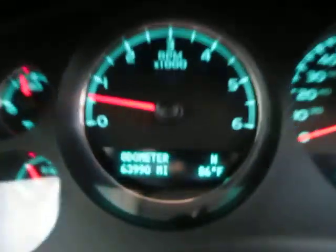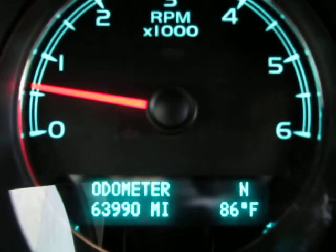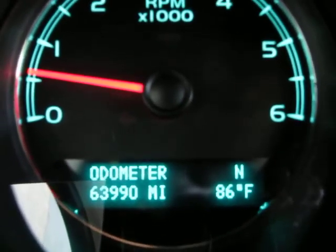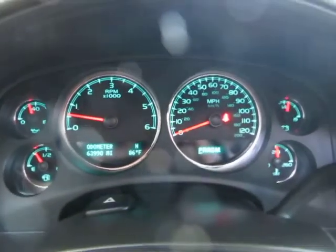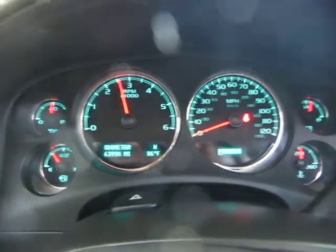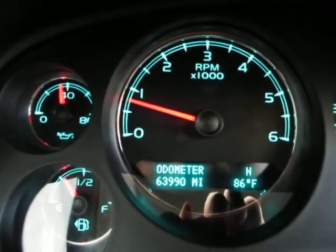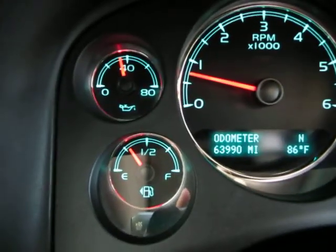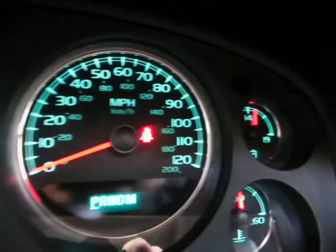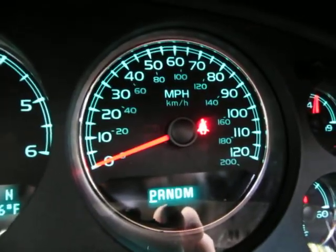The car has 63,990 miles. To the right of the odometer you have a compass — it shows we're heading north — and the outside temperature display. The car is running right now; keep an eye on the tachometer as I rev the 5.3-liter V8 engine. This confirms the car is running and idling perfectly, with no check engine light, no airbag light, no service engine soon, and no maintenance reminder. The only light on is the seat belt light because I'm not wearing mine to shoot the video.